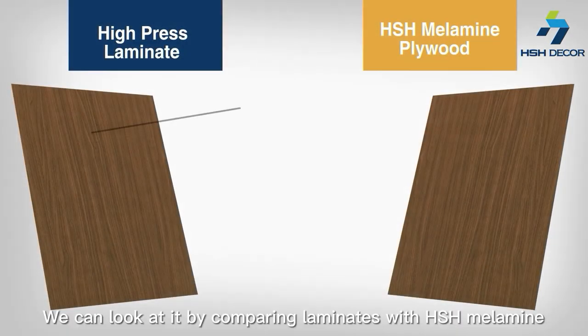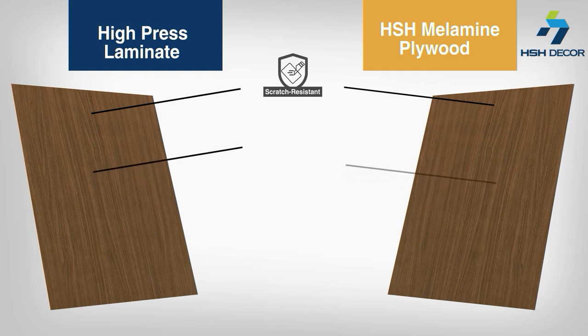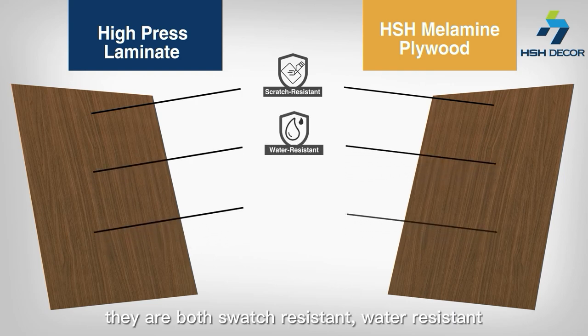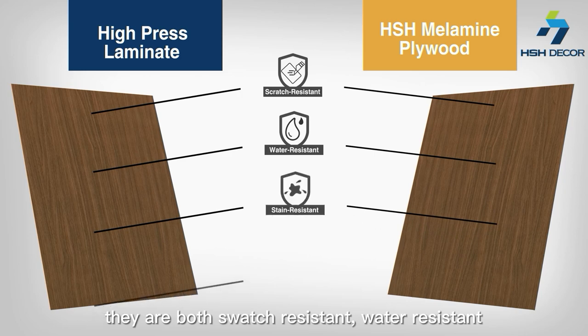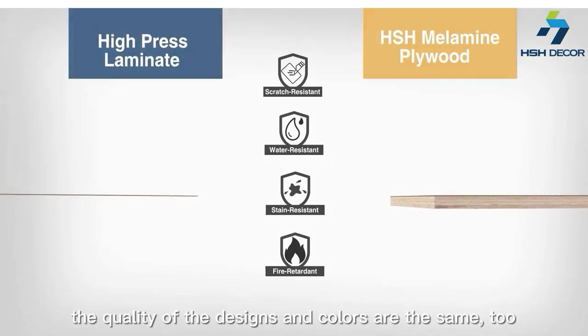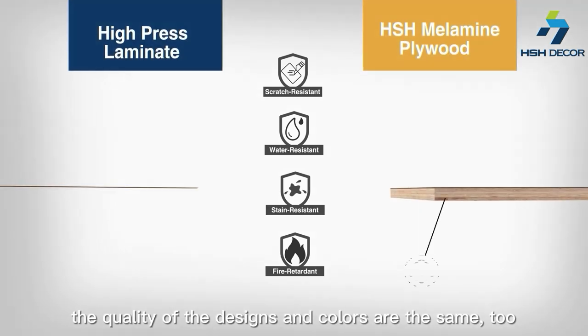We can look at it by comparing laminates with HSH melamine panels. When you look at the properties of the surface, they are both scratch-resistant, water-resistant, stain-resistant, and fire-retardant. The quality of the designs and colors are the same too.